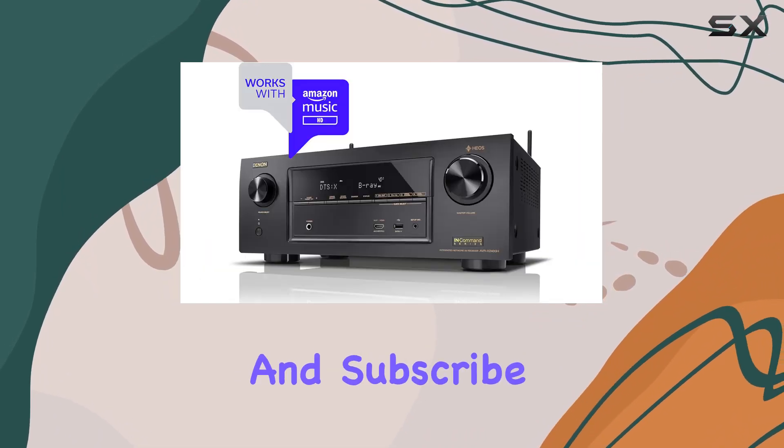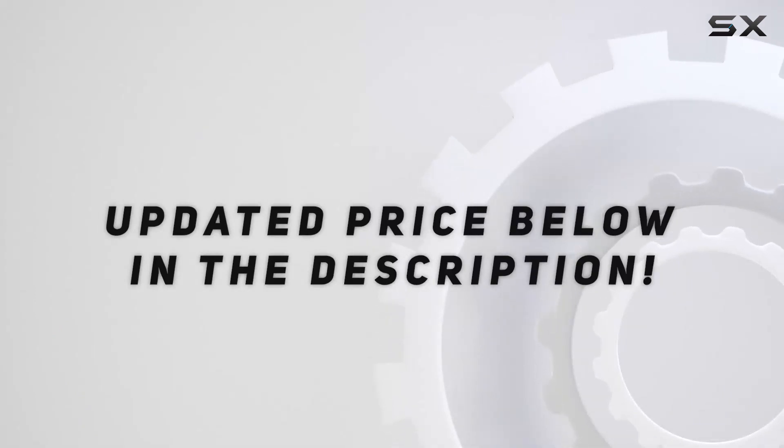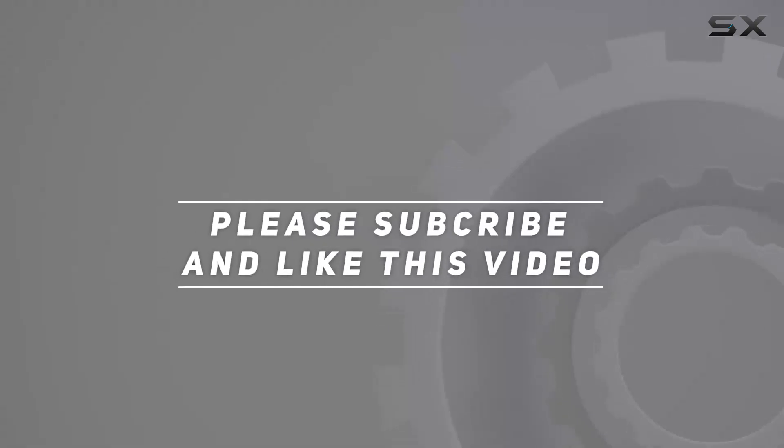Don't forget to hit that like button and subscribe for the latest updates. Check out the video description for updated pricing, and thank you for watching.